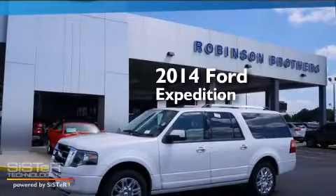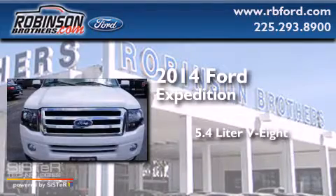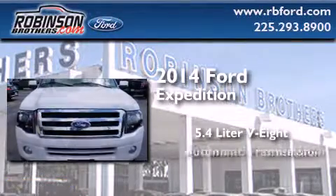This is a brand new 2014 Ford Expedition. It features a 5.4 liter 8-cylinder engine and an automatic transmission.